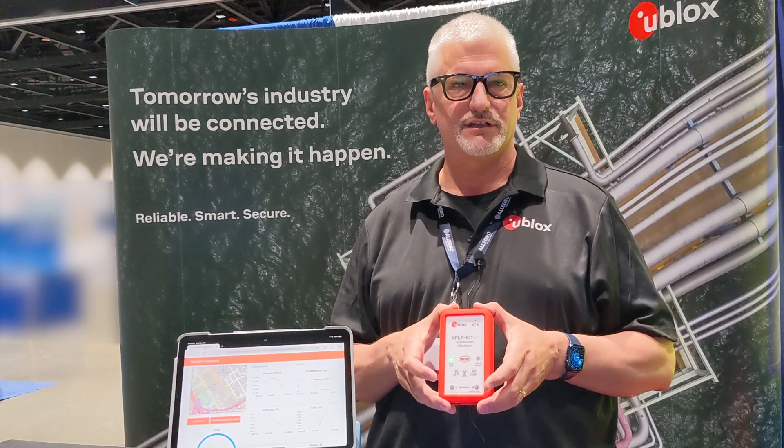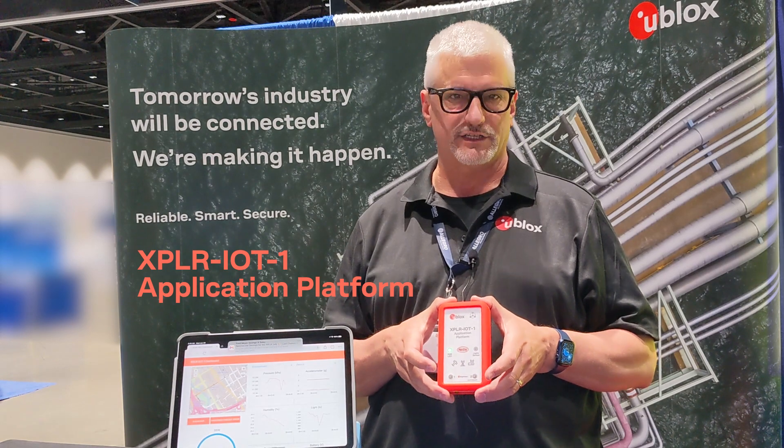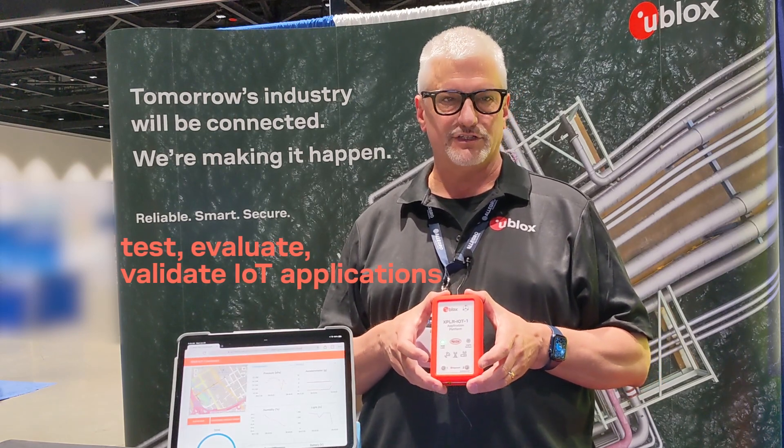Today I'd like to introduce Explorer IoT One, a portable end-to-end development platform that covers all U-Blox product centers: short-range, cellular, positioning, and services. With it you can test, evaluate, and validate IoT applications.